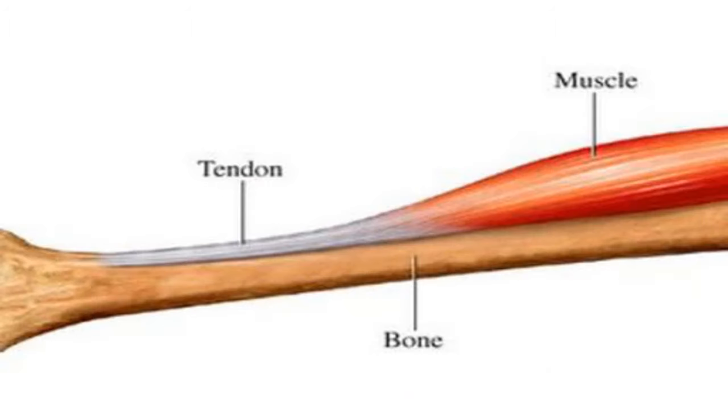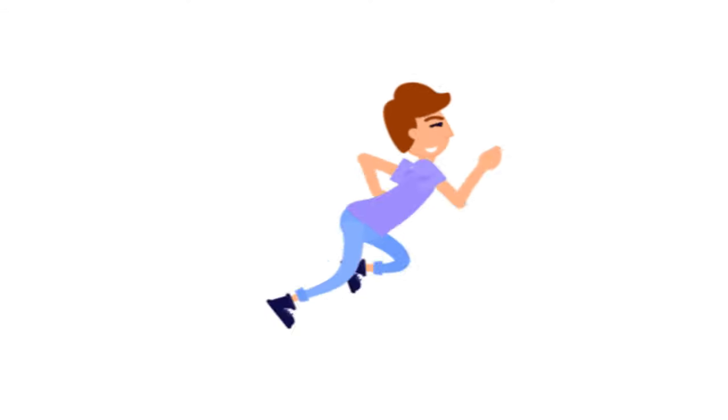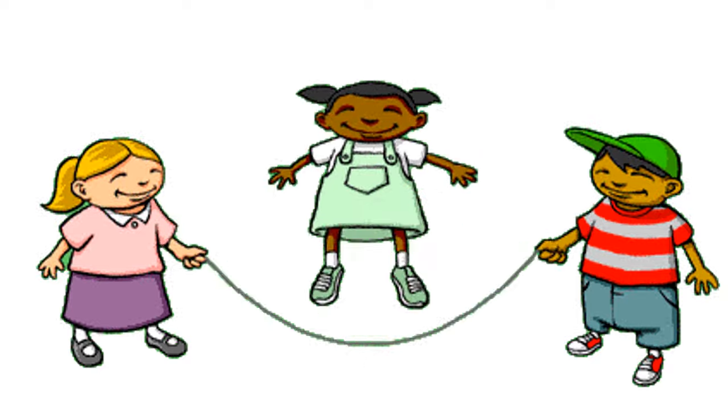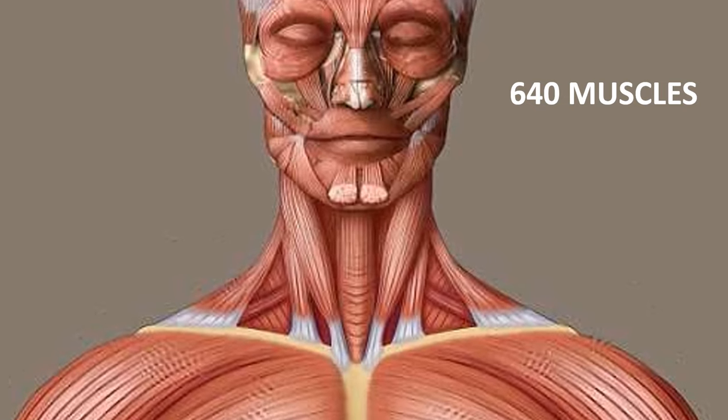Tendons connect muscles to bones. Our bones and muscles help us to walk, run, play, and do various activities. There are about 640 muscles in our body.